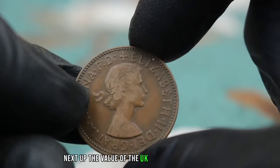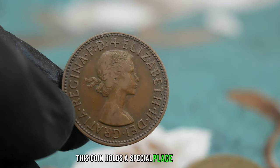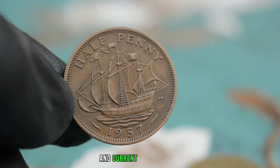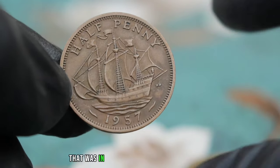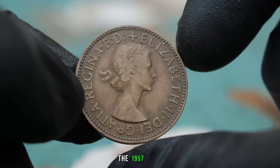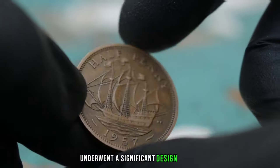Next up, the value of the UK halfpenny from 1957 in uncirculated condition. This coin holds a special place in history and can be a valuable addition to your collection. The UK halfpenny was a copper coin in circulation from 1672 until 1969 when it was demonetized. The 1957 issue is particularly interesting because it was part of a series that underwent a significant design change.